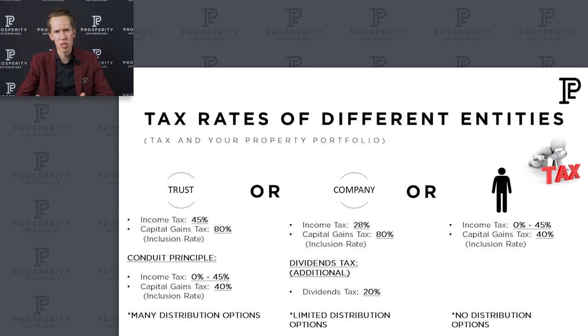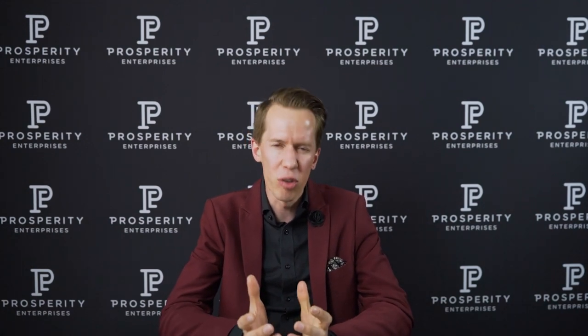Then lastly, you can buy property in your own name. Your income tax rate is lower because it runs on a scale from 0% to 45% and your capital gain inclusion rate is only 40%. But the problem is you've got no distribution options — if you are on a high tax bracket, you can't distribute to your spouse, parents, children, or grandchildren. More importantly, however, from a protection and estate planning perspective, owning properties in your own name doesn't give you the asset protection you need, and it doesn't assist with proper estate planning to build a legacy and have continuity in your property portfolio when you are no longer there.